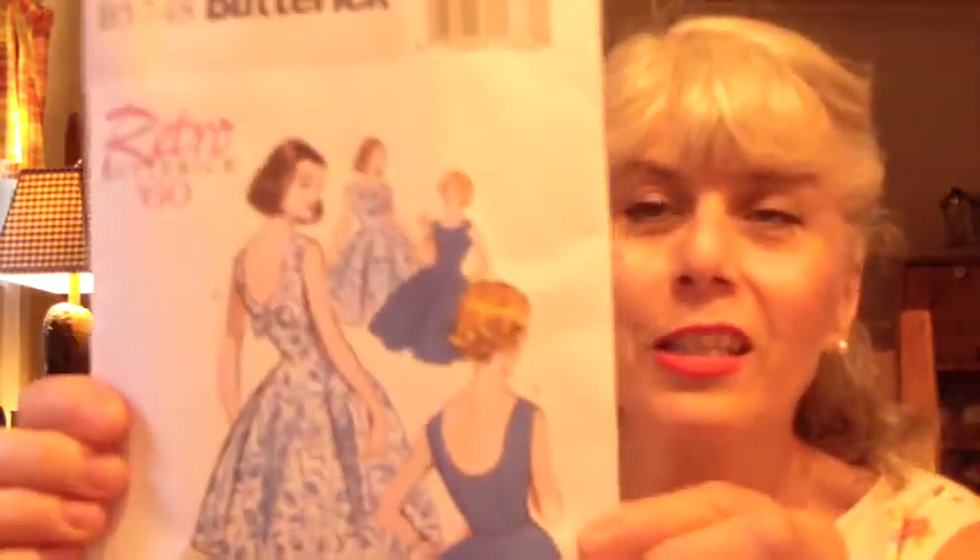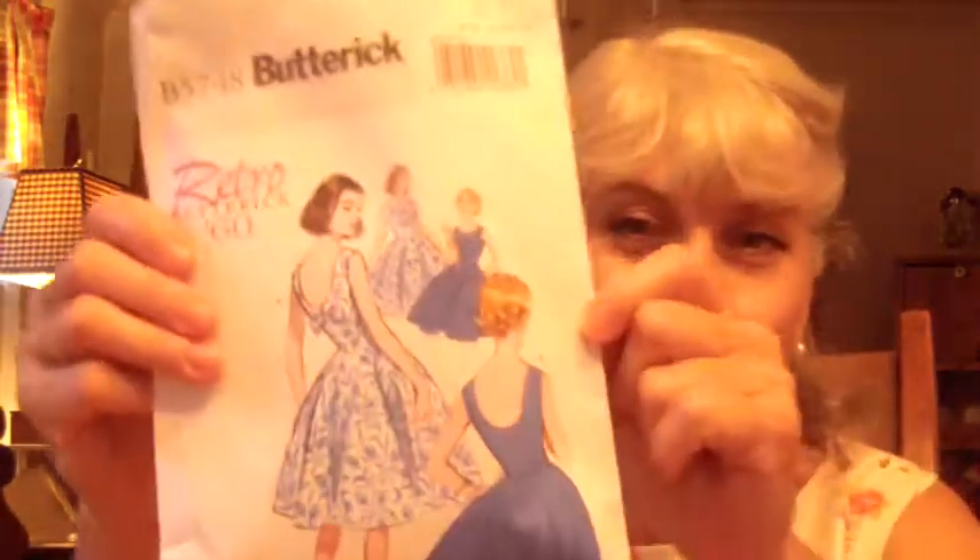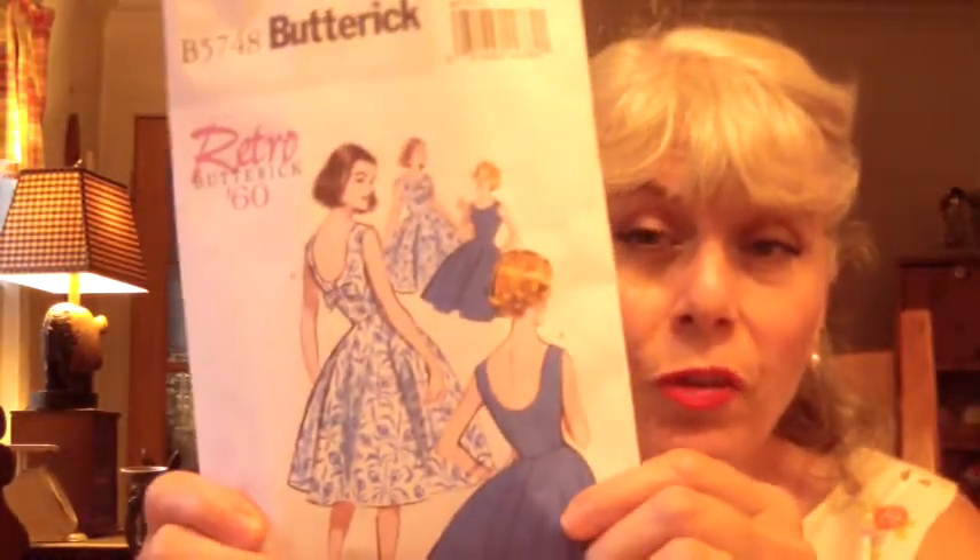My next dress is the surprise — it's the vintage Buttrick B5748, the retro dress. I think everybody is doing this Buttrick dress but I fell in love with it and made three dresses with it. I'm getting ready for fall and Christmas. This dress is super simple — I did the version without the bow. It's terrific, very easy and straightforward. A lot of what I'm going to bring to you now is Halloween-inspired or fall-inspired, because it gets really cold in Chicago and I want to make sure I'm dressed very warmly this year.